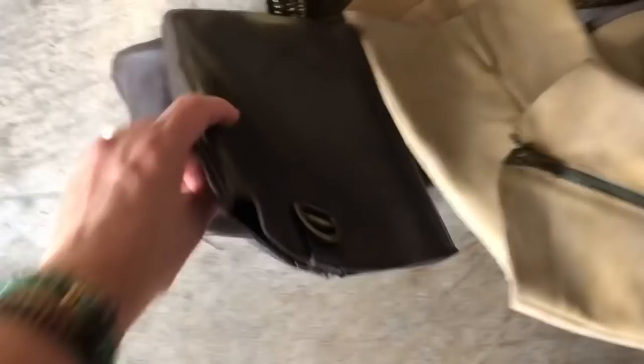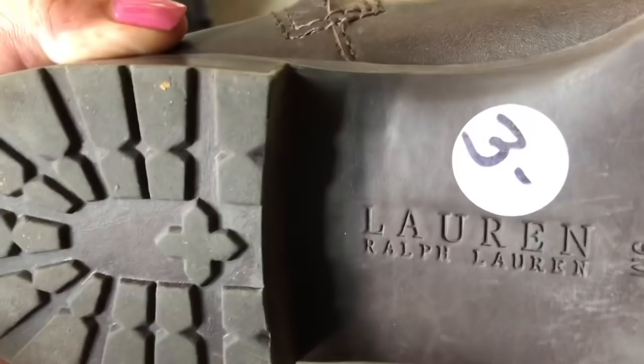I got these boots — three pairs — they were $3 a pair and I'm gonna keep all these boots for me because they're my size. These are Lauren by Ralph Lauren — three bucks! I need to go through my boot inventory and if I like these better than the ones I already have, I'll get rid of my old ones. I love a tan boot — I don't have any tan boots so I'm really excited to have found these.